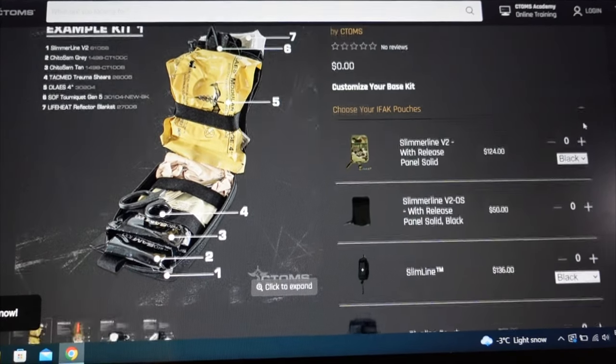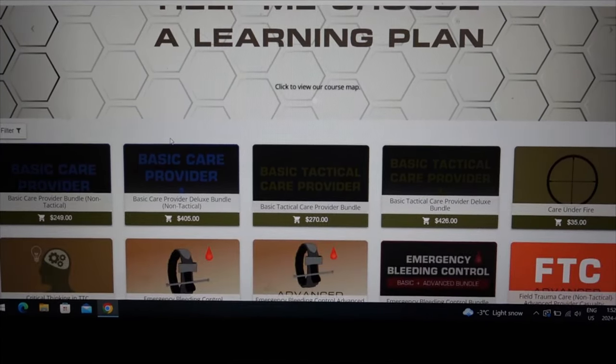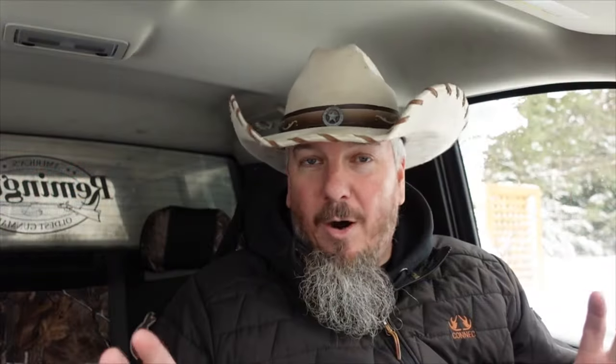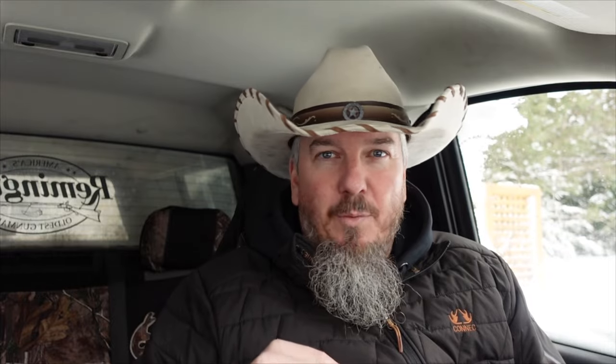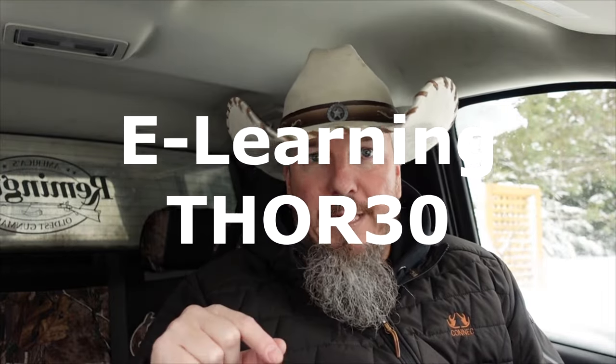On the website, if you go through the IFAC builder they're giving my viewers a 5% discount — unfortunately that one's only valid in Canada since they can't ship medical equipment outside Canada. However, they've also hooked us up with a 30% discount on their online training courses, which is awesome. I'll put the discount codes in the description — I believe it's THOR5 for the IFAC builder and THOR30 for the e-learning programs.